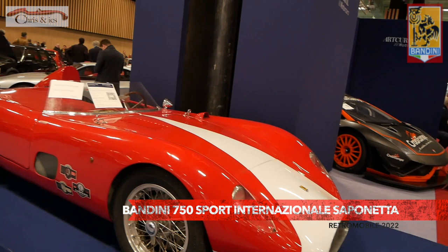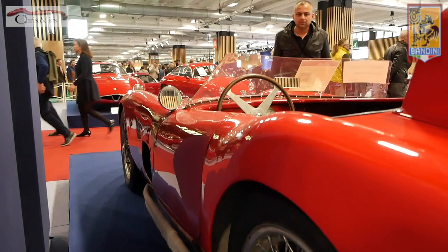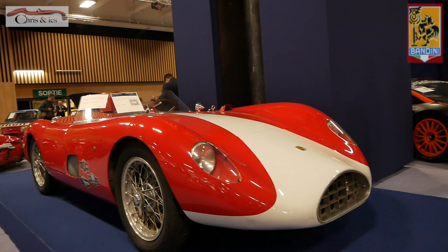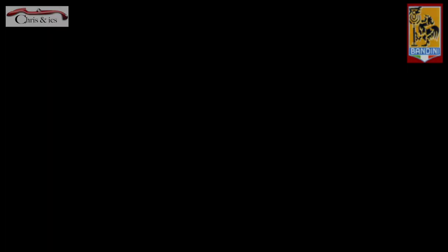The Bandini 750 Sport Internationale Saponeta from 1957 — this car was driven by Bandini himself. It's a car that has also driven the Mille Miglia in 1957. Very special, very powerful, and it is a car with an expected price from 600,000 to 900,000.